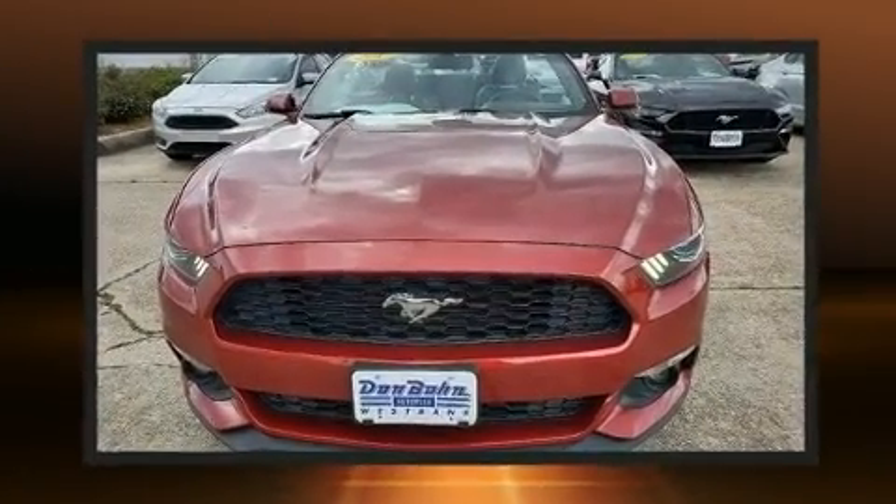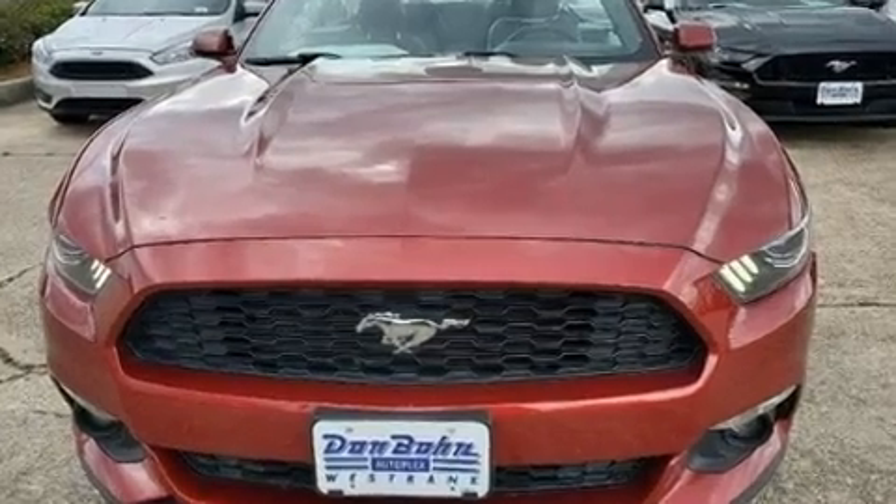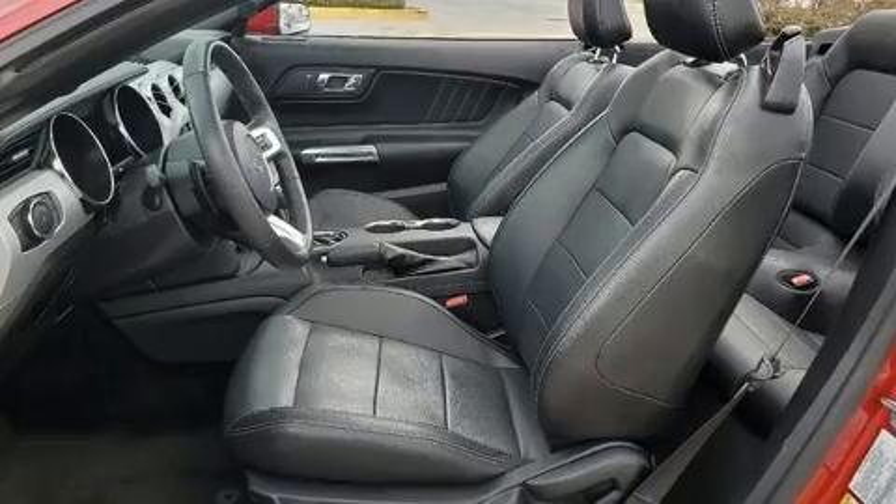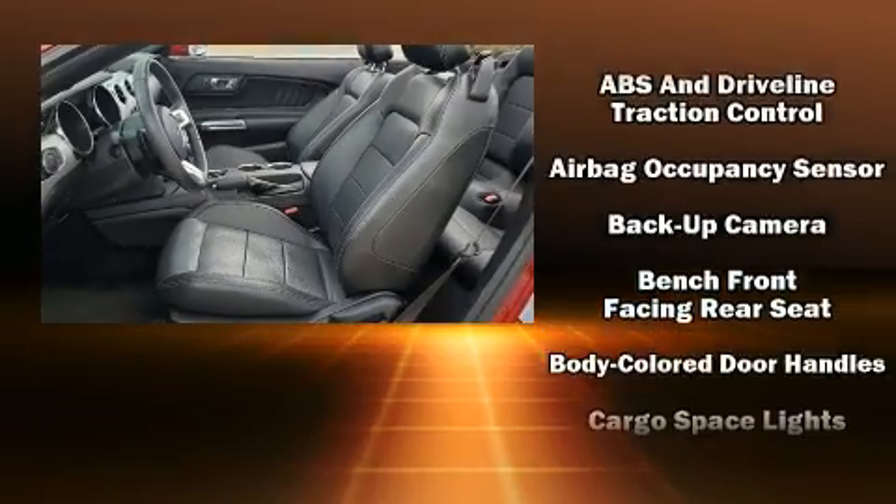Top features include a power convertible top, delay off headlights, power front seats, a built-in garage door transmitter, power door mirrors and heated door mirrors, and leather upholstery.